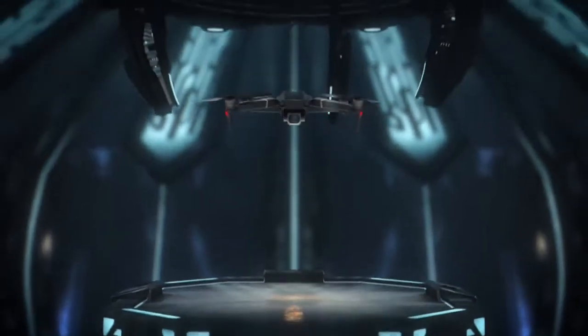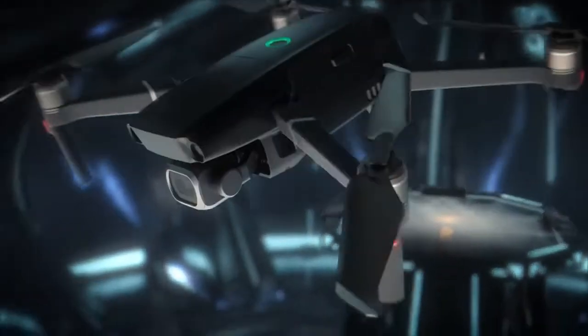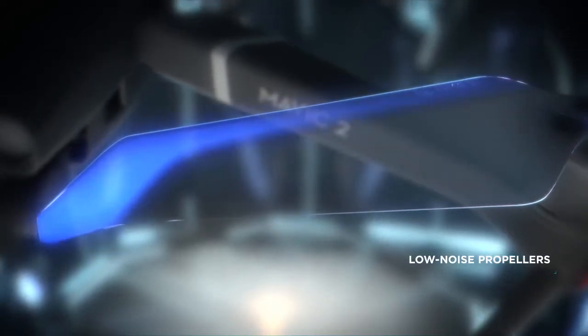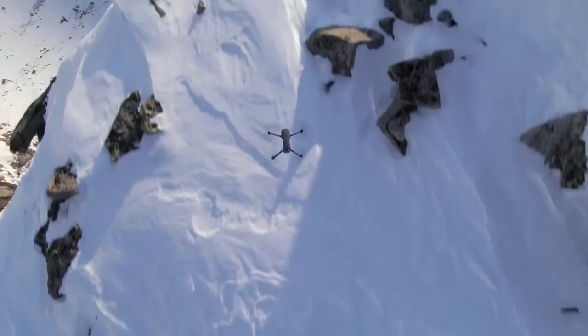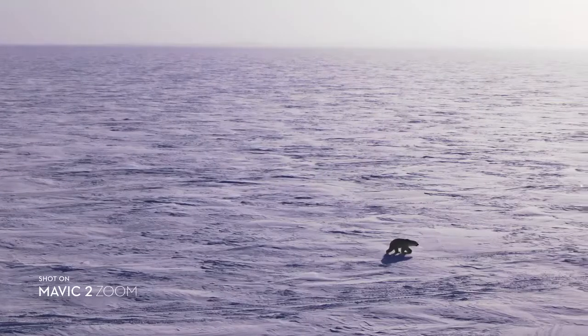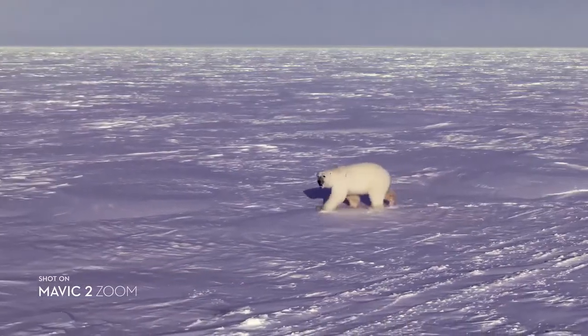After countless hours of research and testing, Mavic 2's refined chassis and low-noise propellers make it DJI's most advanced aerodynamic aircraft to date. These subtle yet powerful improvements give you a smoother, quieter flight for greater discretion when the situation requires.